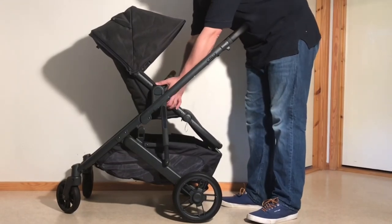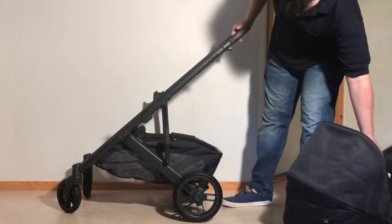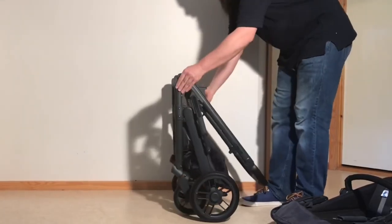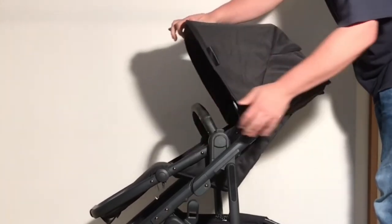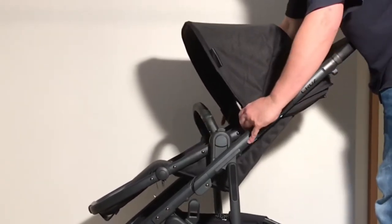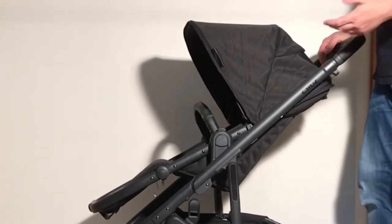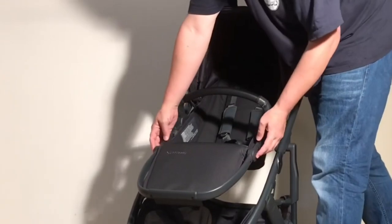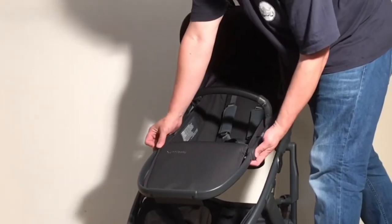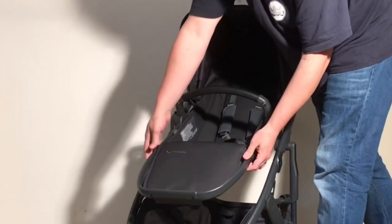Secondly, the Cruise V2 has both a larger-than-average seat and shopping basket, while also having a folded size that's conversely a bit smaller than average. With the seat, the dimensions are roughly 110 cm in total length and 34 cm wide, with an intelligent distribution of proportions between the backrest, baseboard depth, and legrest length — something that can certainly not be said of all strollers — allowing for use with children up until around 3.5 or 4.